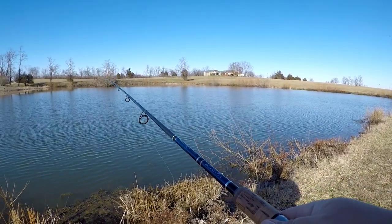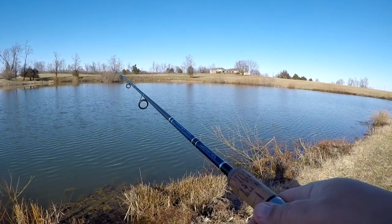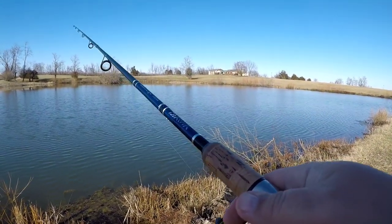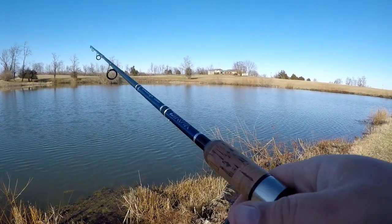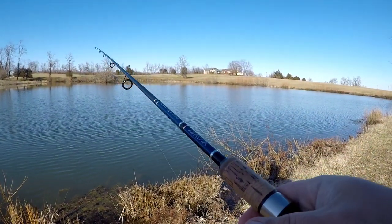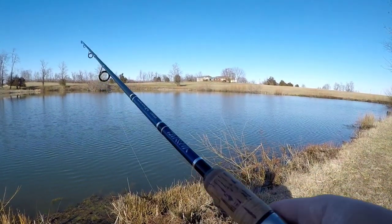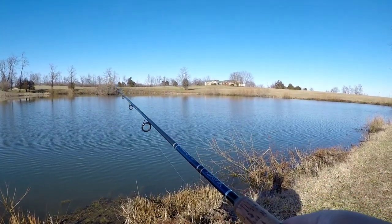This water is usually a lot clearer, but with all the rain we've been having it's kind of murky. So I'm just using a Ned rig. Let's see if we can get some action — I'm hoping we can, hoping something bites.